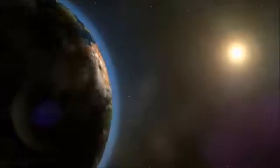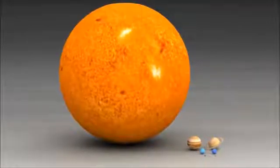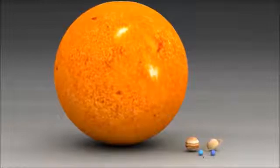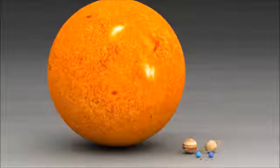Still, the Sun is very very far away from the Earth — almost 93 million miles away. That's why it looks so small, even though it is the biggest object in the solar system.